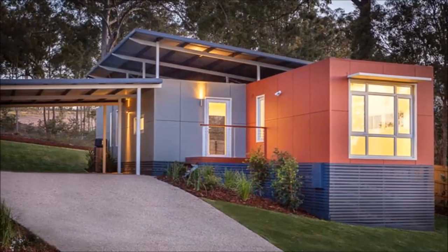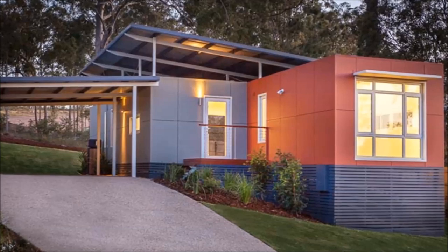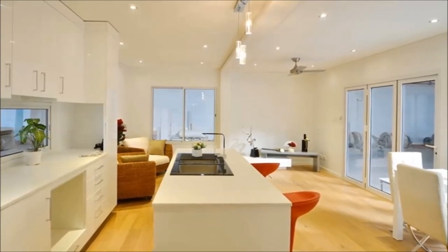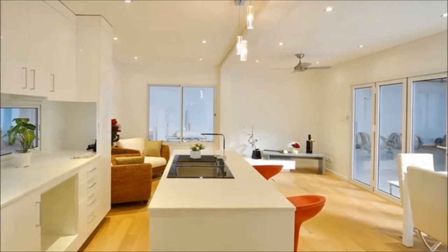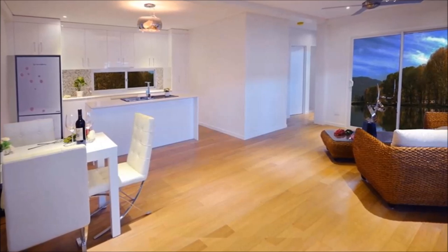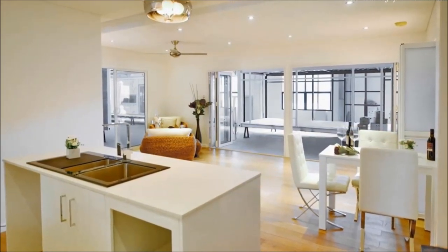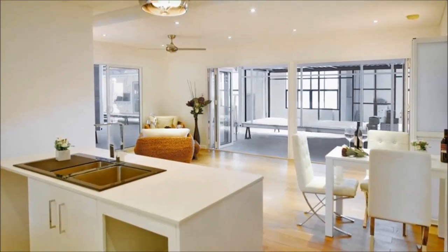There is also a second outdoor deck accessed directly from the kitchen. The internal container walls are removed to create an expansive open plan living space. The open plan living space has a cozy lounge area fitted with a variety of easy chairs oriented towards full height glazing. In the living room is a dining space with a custom dining table that can sit more than four, placed next to the wall.